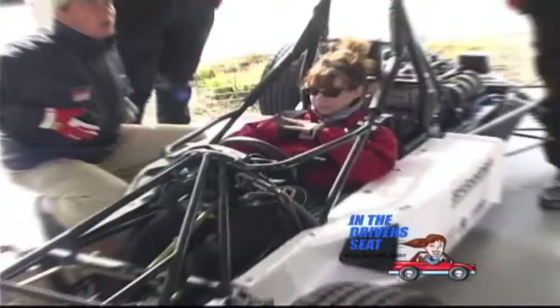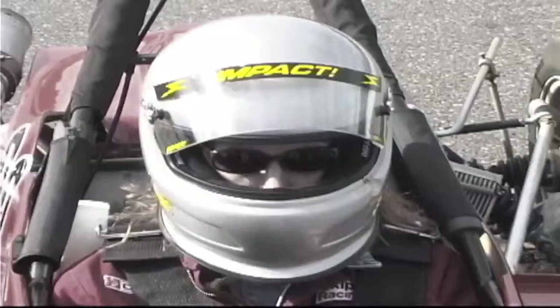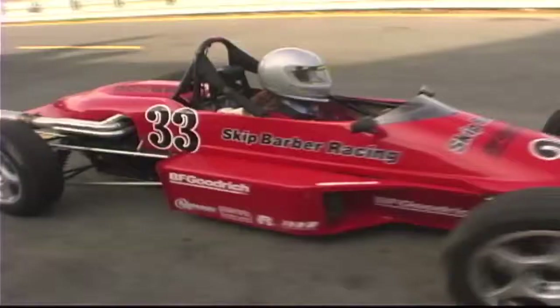Once you get the lap belt tight, it should be low on your hips. You don't want it to come up on your abdomen or your rib cage or anything like that. I'm going to be on the track with some experienced and inexperienced drivers. Now let's put my classroom skills to the test. Being the only woman in the race, and a total adrenaline junkie, I wanted to give the men a little run for their money.